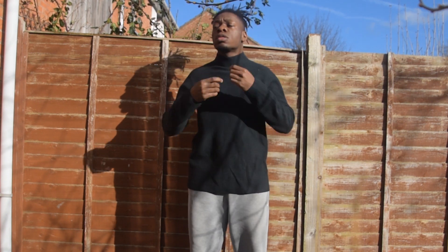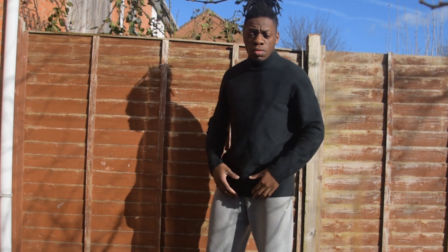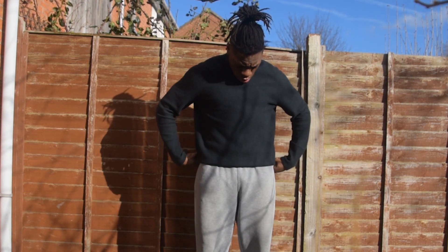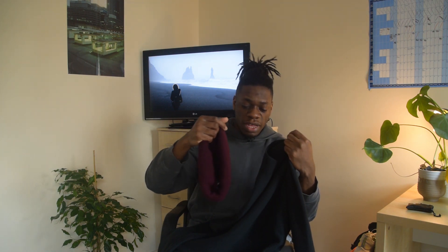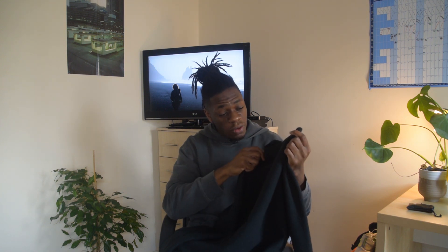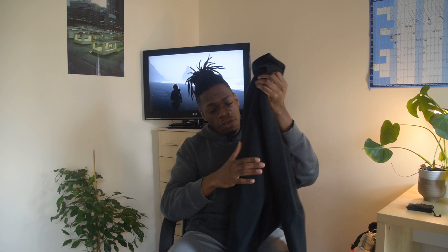I think this looks really good as a layering piece. I've worn it a lot through winter underneath long coats. I think this and the beanie go really well together colour-wise. It's just a cool piece. This was about 40 quid and for the material that was a bit of a bargain. It's one of those things I'm always going to wear every winter.